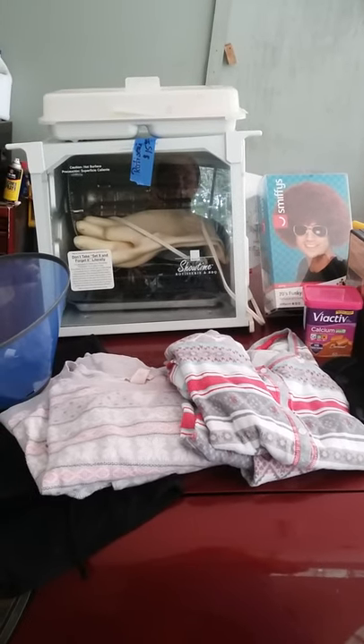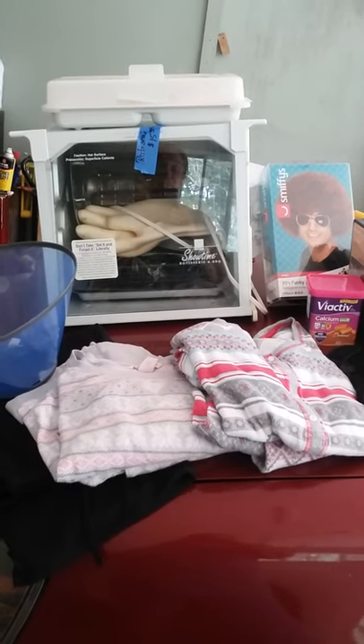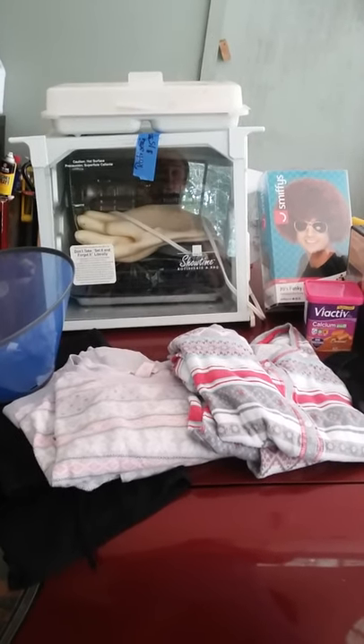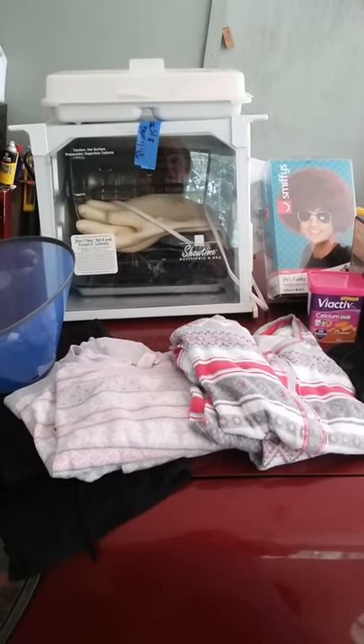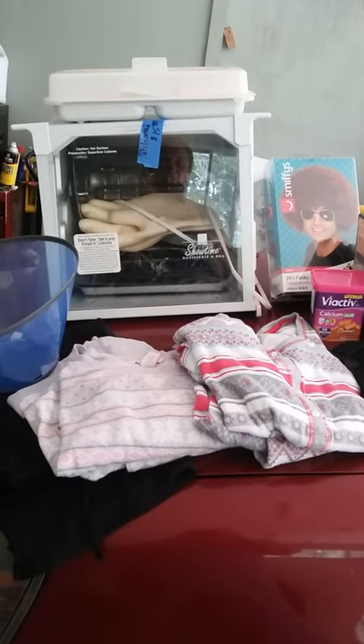Good afternoon. We had another big yard sale day. We went up to a neighborhood yard sale and actually had a pretty good list of places we wanted to visit, but we never got to that neighborhood. There were just sales after sale after sale and we stocked up pretty well.